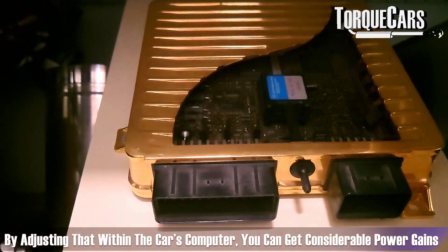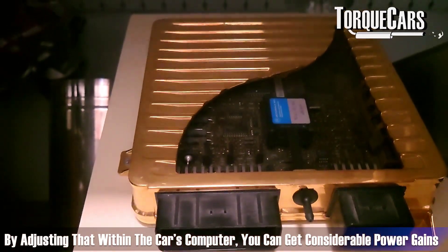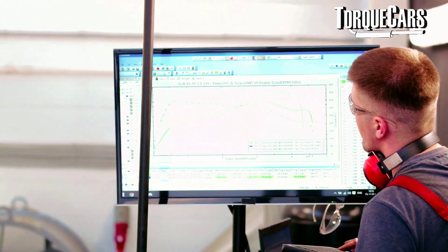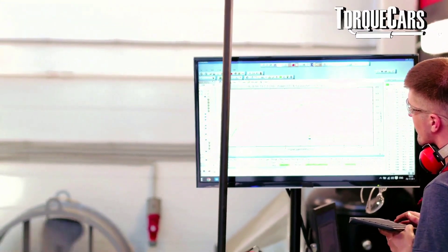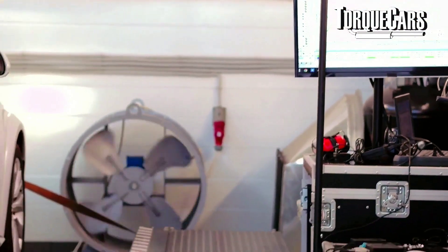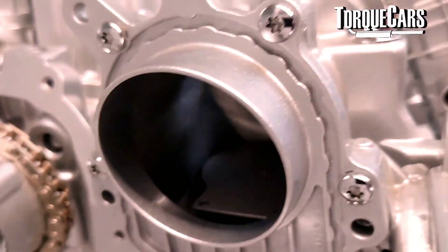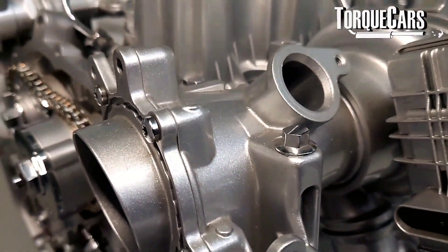By adjusting those parameters within the engine's computer, you can make fairly significant power gains, and in many cases you also get better fuel economy after changing those tuning parameters within the ECU. In the UK, we refer to this process as remapping. In other parts of the world you might say you're dropping a tune on the engine, or getting the engine computer tuned or flashed — there are lots of terms, but basically they're adjusting the delivery of air and fuel.